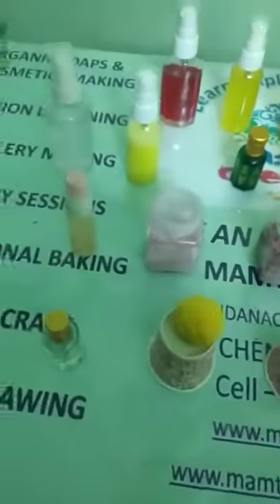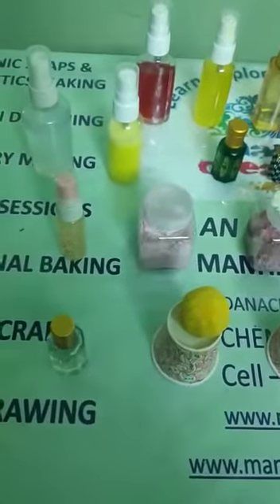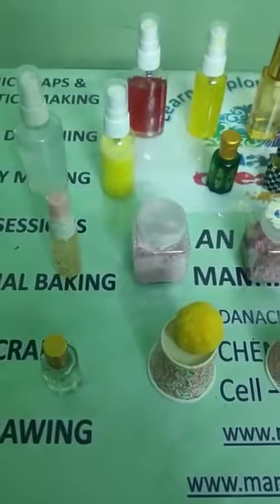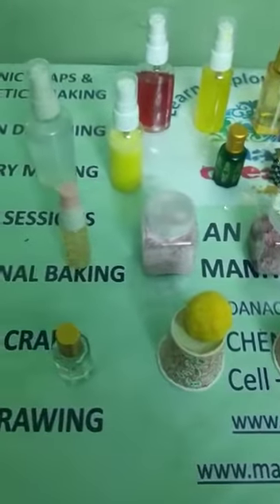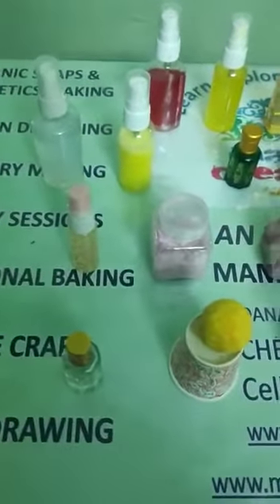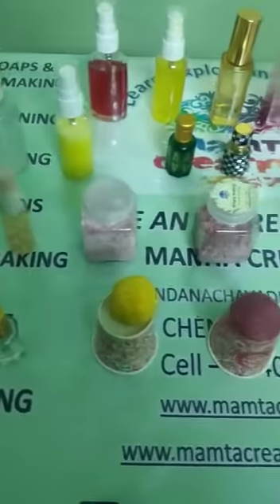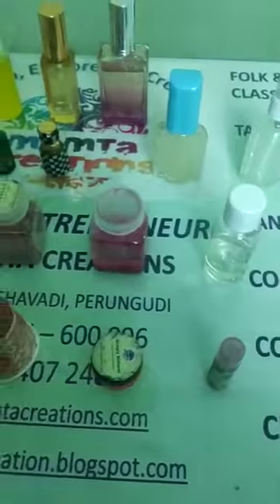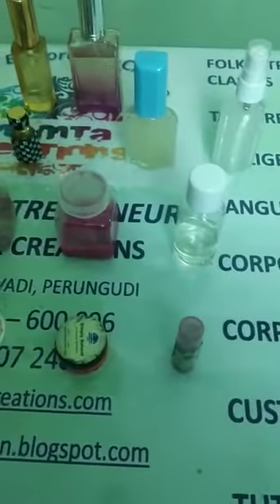So it's almost 20 different products we've covered in our total perfume making session. This session is available online and it is a 5-hour session. If any of you are interested in taking our total perfume session, you can contact us on 9840724819 or log on to our website www.mamthacreations.com.